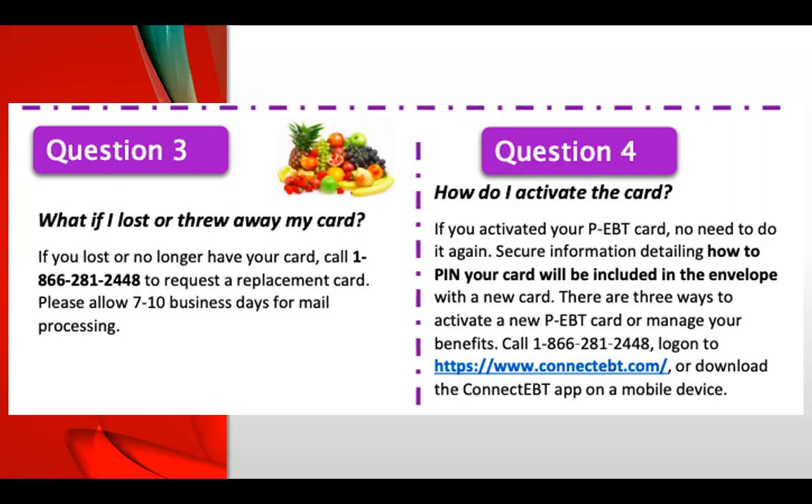If you are receiving the card for the first time, I will show you the directions later, but the details of how to set up your PIN and activate your card are also included in the envelope with the card — so make sure you don't throw that away. If your card was already activated back in March, May, or June, you don't need to do anything; it will be automatically reloaded.